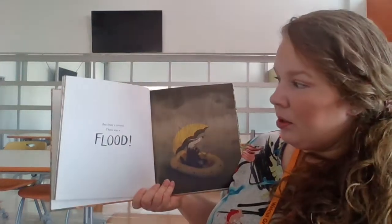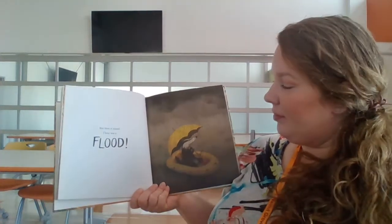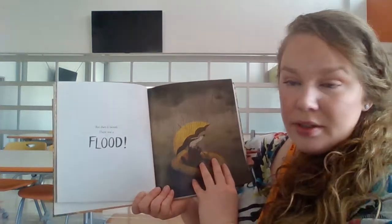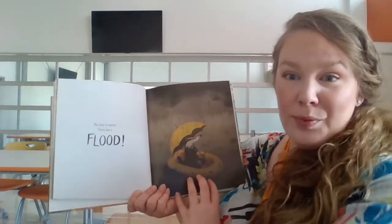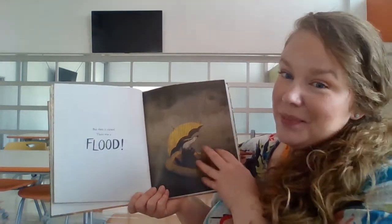But then it rained. There was a flood. Now what do you think is going to happen? When we're looking at our pictures to give us clues, we know that rain causes what on the ground, if the ground is dirt? Let's see what happens.